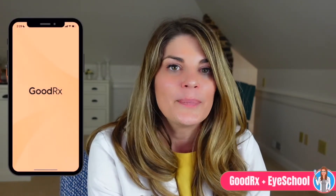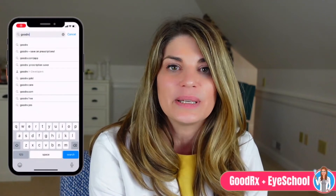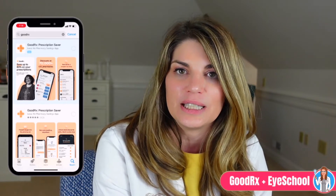But first, this video was sponsored by GoodRx. I'm so excited to partner with them because I hear from my patients often that they cannot afford the cost of their medication. You are much more likely to control the inflammation associated with dry eye if you have access to medications and can take them consistently. So GoodRx provides a free-to-use option that may save you money on your needed medications.